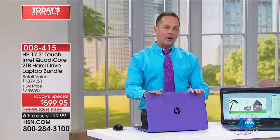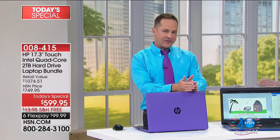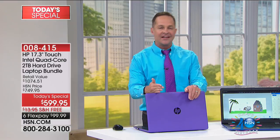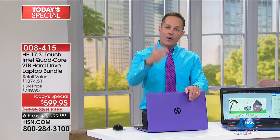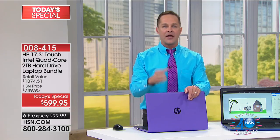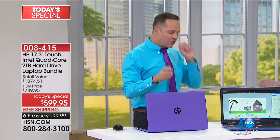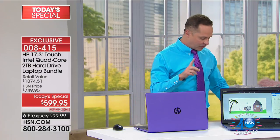Speaking of faster connection, this has Wi-Fi — the latest wireless Internet protocol, which is called AC. You probably remember 802.11b and 802.11g. This is wireless AC, so you can be further away from your access point, it runs a lot faster, and it's backwards compatible.